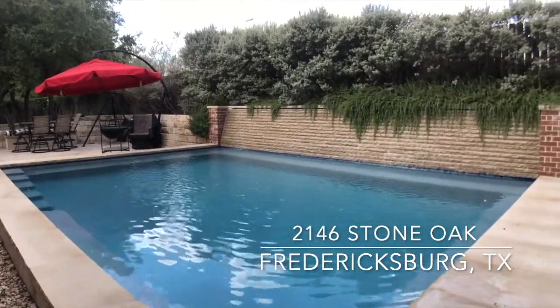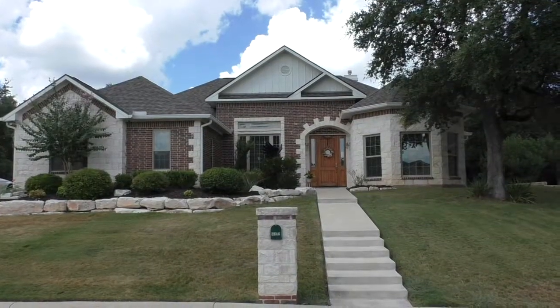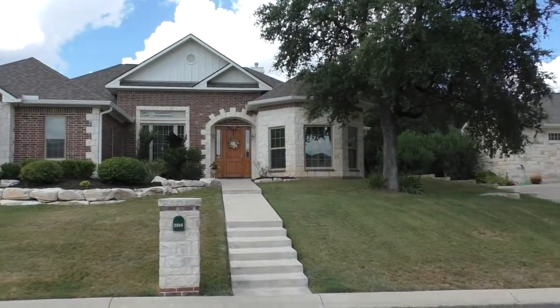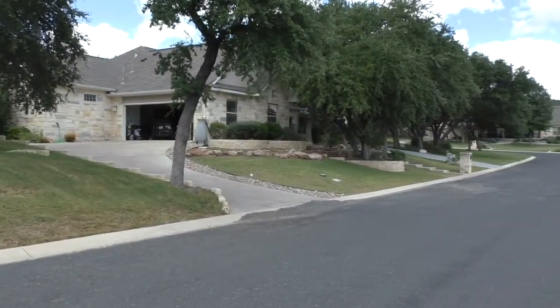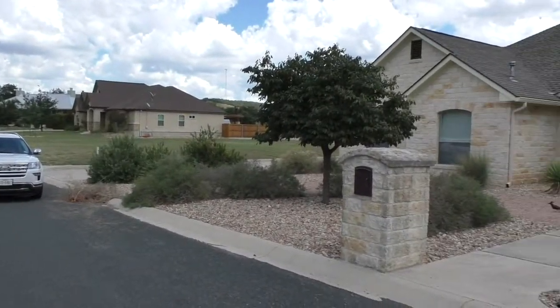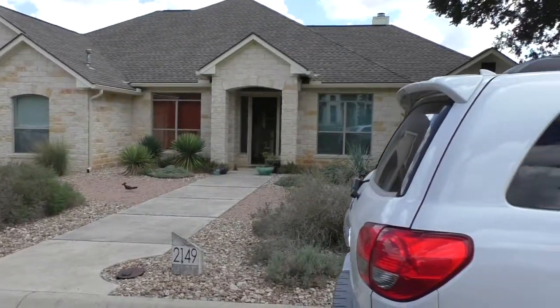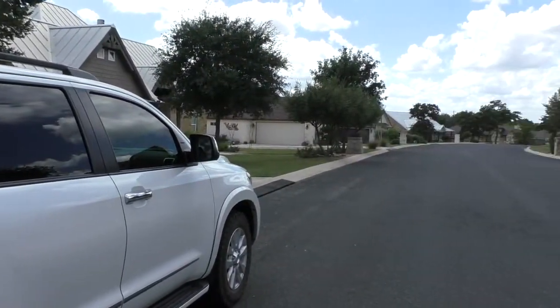Hello everyone, Mike Starks with Remax Town & Country here. Today we're looking at 2146 Stone Oak — really a great house with three bedrooms, two and a half baths, with a separate office and formal dining area. I'm just out front and I'll do a quick 360 so you can see the great neighborhood with really nice houses all the way around.